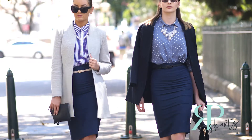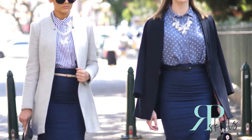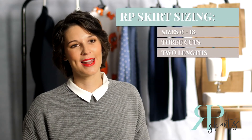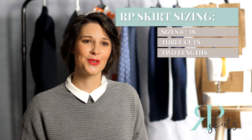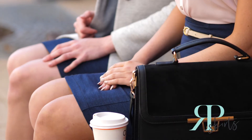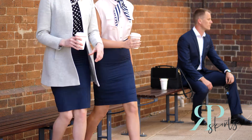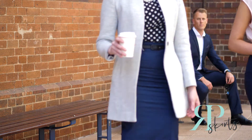I've reinvented the sizing chart and I was really excited to have three different cuts for any body shape. There are also two different sizing lengths, which means no matter how tall or short you are it is going to look perfect on your body. It's really exciting to be able to practically tailor make a skirt for you over the internet.